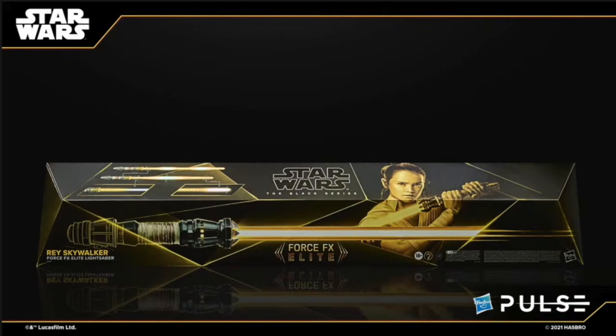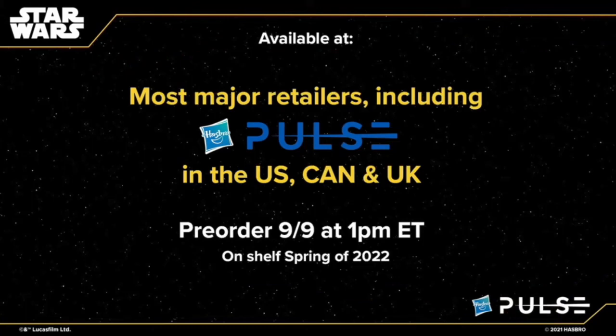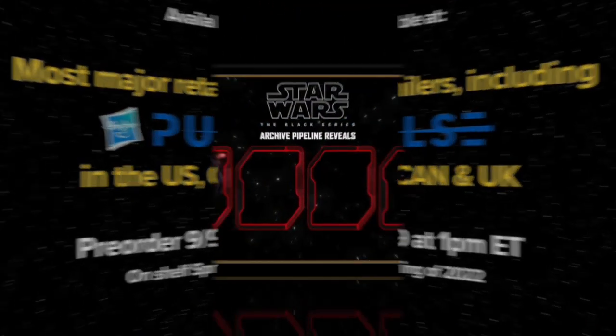For all you Force FX lightsaber fans, Rey's got her new lightsaber. Available at most major retailers including Pulse, US, Canada, and UK, with pre-order tomorrow September 9th.